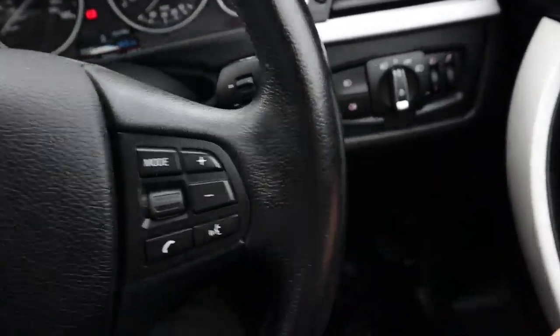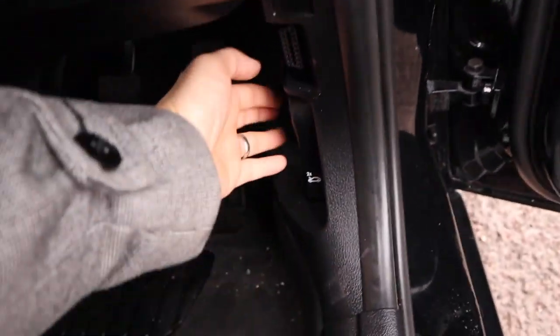Let's have a listen under the bonnet. Bear in mind the microphone is sensitive.